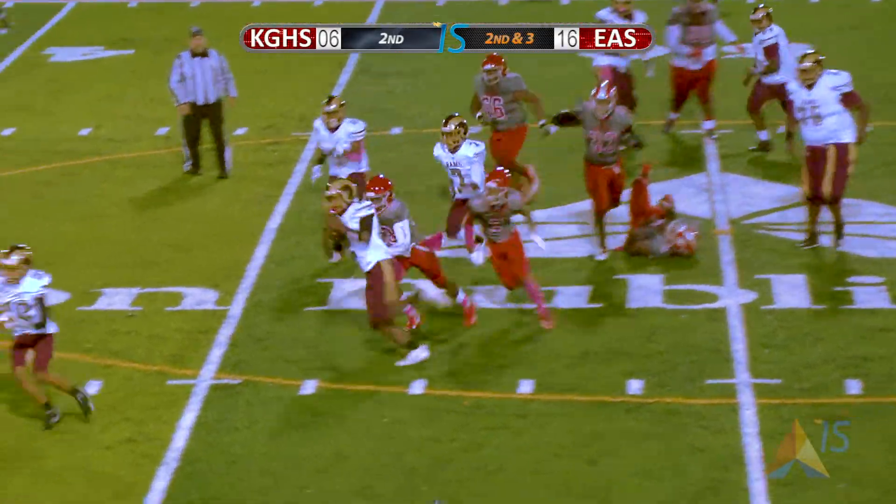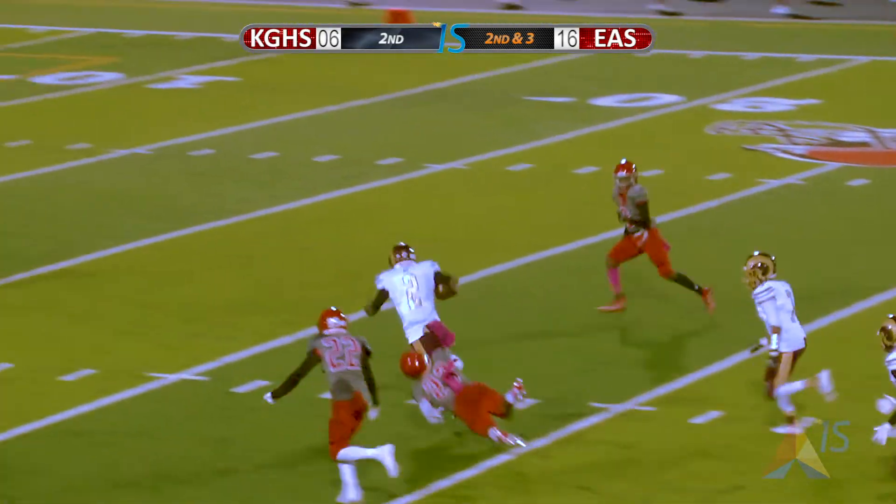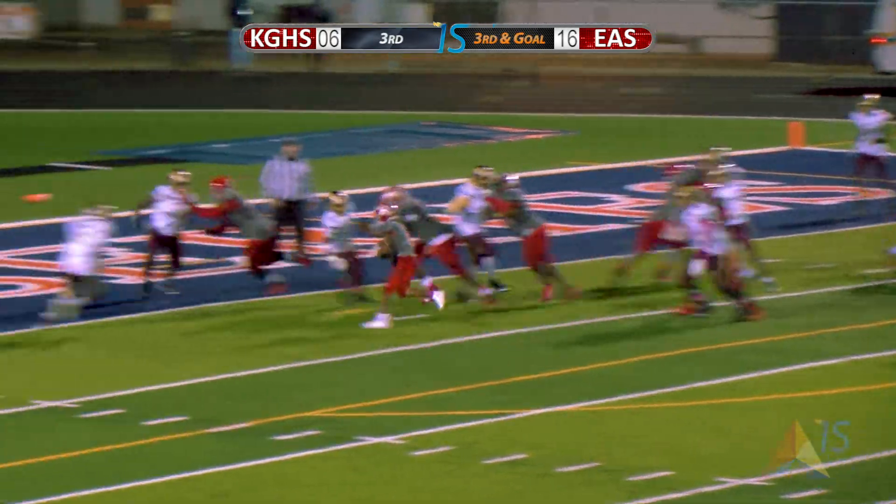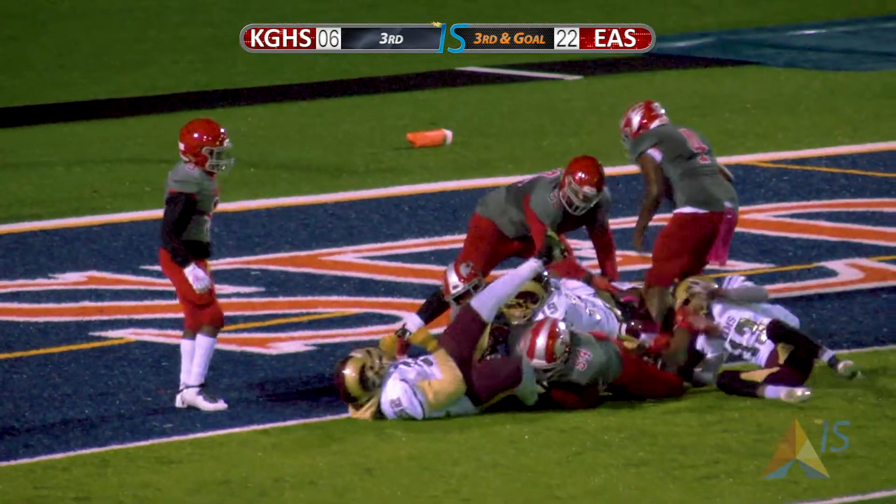Looking to run the ball on the left side. Shakes off one man, hurdles the other, makes a great cut inside to gain five more yards. He's on the left side and he's in for another touchdown.